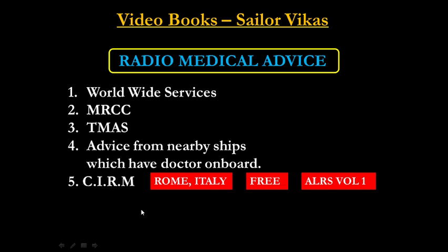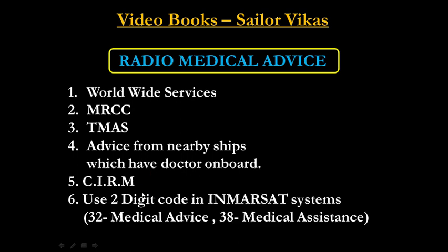The sixth option is to use the two-digit code in the InMarSat system — that is Sat A, Sat B, and Sat C. They have two-digit codes for faster calling and to save time. If you dial 32, you can take medical advice. If you dial 38, you will be getting medical assistance.